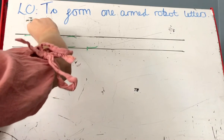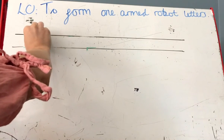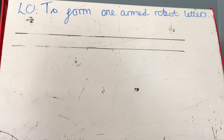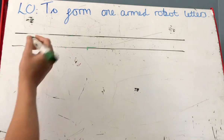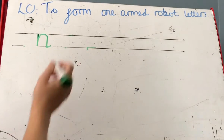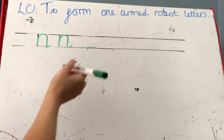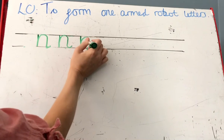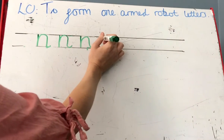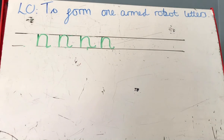Okay reception, the next letter that we are doing today is N, which makes the sound 'n'. We go down knobby and over his net. Can you have a go at that one, reception? Down knobby and over his net.